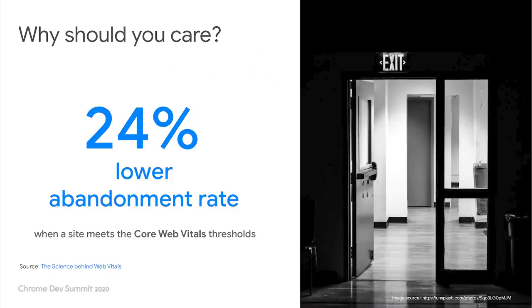After research on millions of pages, we found that if a site meets the core web vitals thresholds, users are 24% less likely to abandon the page before the first content is painted.